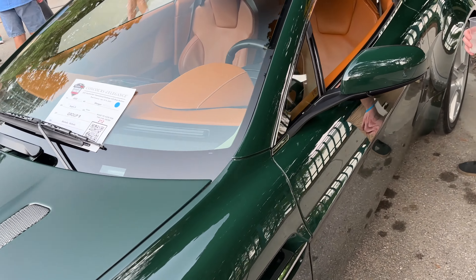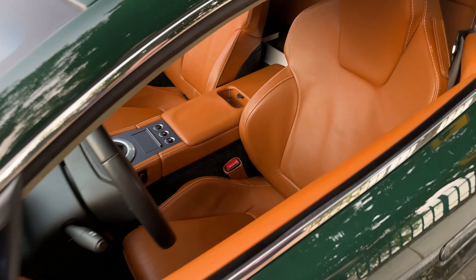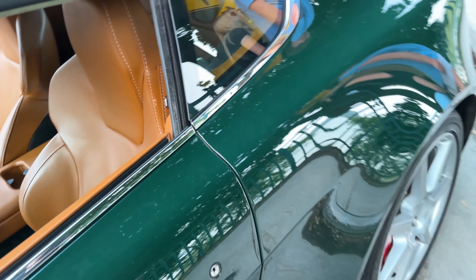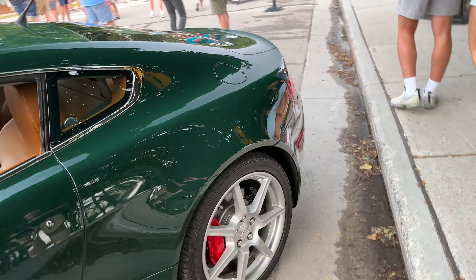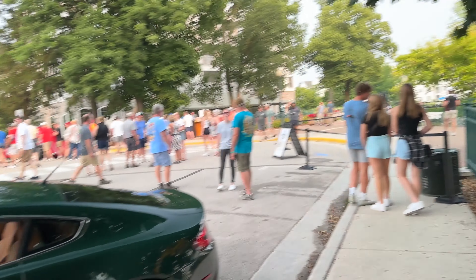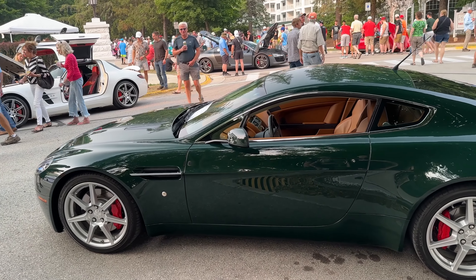This is British Racing Green — 2006 Vantage V8. Beautiful car. Which would you take, this or Jeff's? 'Both.' Such a cop out answer.